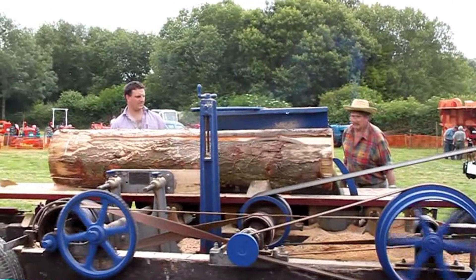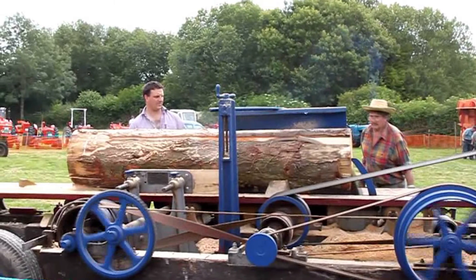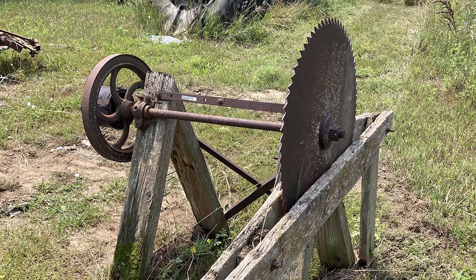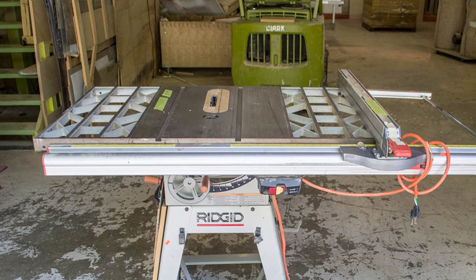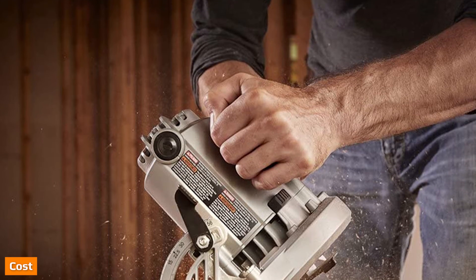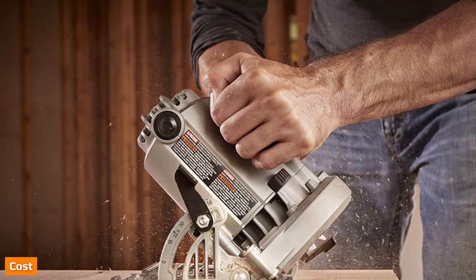Keep voltage in mind. Saws operating at 1 HP–2 HP will use 120V. The 3 HP–5 HP range will jump up to 240V. A 3-phase belt drive can produce a whopping 5 HP–7 HP, still using 240V. If you need to cut hardwood frequently or you will be cutting thick wood, then choose the more powerful belt-driven motor. Although it's always great to go for a lot of power, more power will be more money as well. Carefully think about how you will use the saw the most.